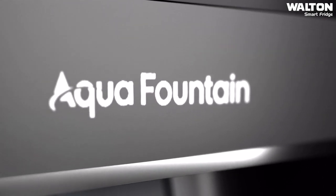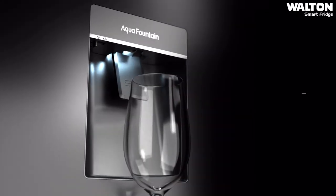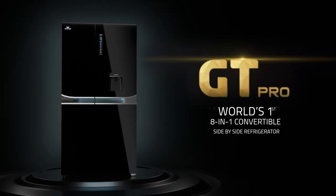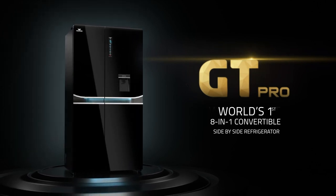Quench your thirst instantly with the Aqua Fountain, which provides chilled water on demand. It's time to uplift your life and uplift your style with this world's first 18-in-1 convertible side-by-side refrigerator.